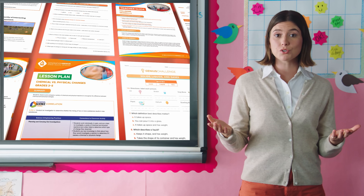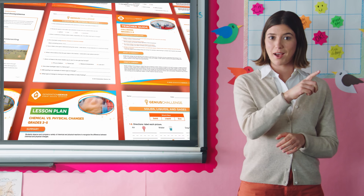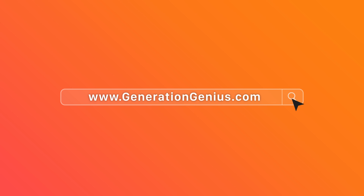If you're looking to engage your students in science all while saving you time, sign up for a free trial at generationgenius.com.